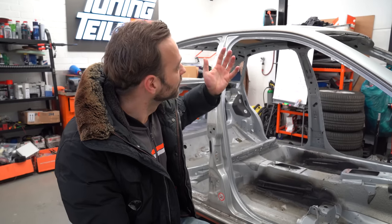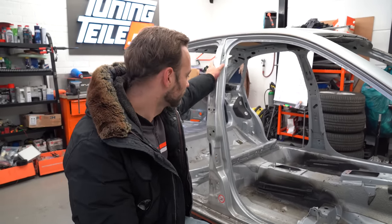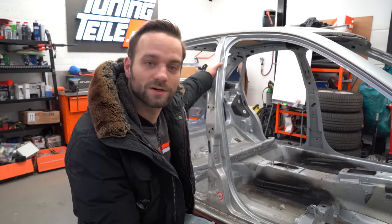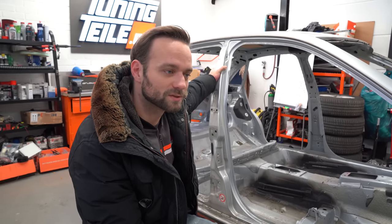Meine Hand ist mittlerweile zum Glück wieder fit und einsatzbereit. In der Zwischenzeit haben trotzdem die Jungs, Tom und Marius, die Karosse schonmal geholt, zerlegt und vorbereitet. Das heißt, jetzt kann es mit Hochtouren losgehen. Ja, ich freue mich drauf.